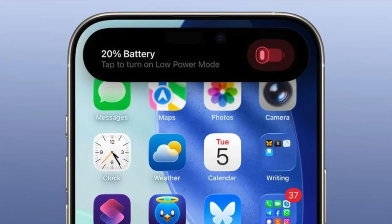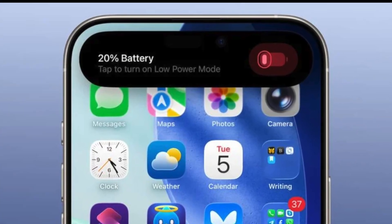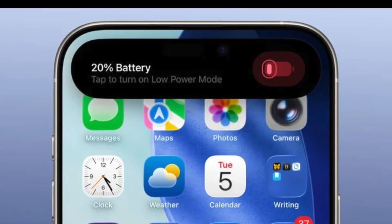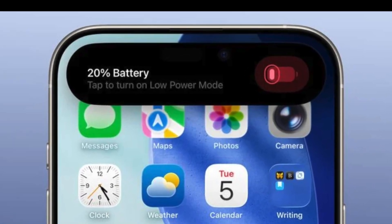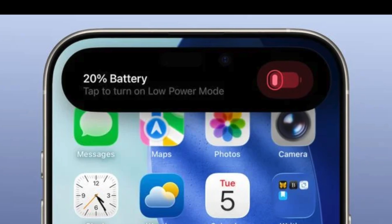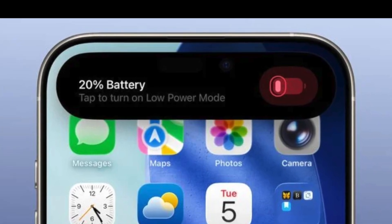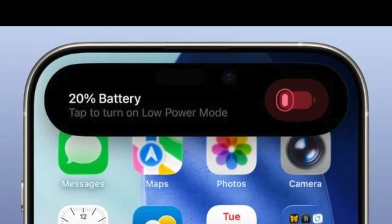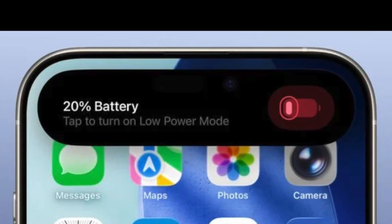When your battery drops to 20%, a new alert banner appears. It's bolder, more contrasty, and visually focused on encouraging power saving. If you have an iPhone with Dynamic Island, the warning shows up right in the island — subtle but easy to notice. This makes it less likely you'll miss the alert when your battery gets low.